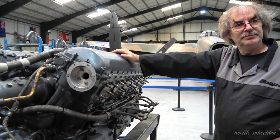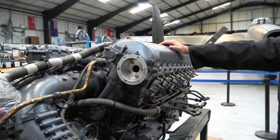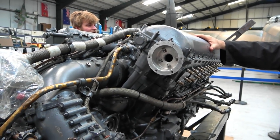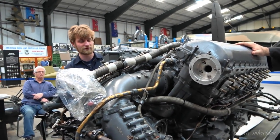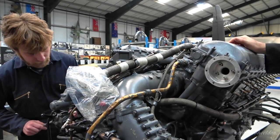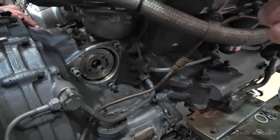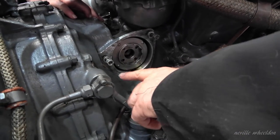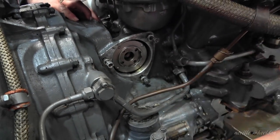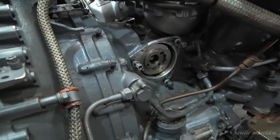Then you've got the devil's own job putting the hardware back on, because you can't get your fingers in. All these nuts and washers are really difficult to get at - particularly these two when you're trying to get in, because once the mag's in position you've now seen how tight it is.